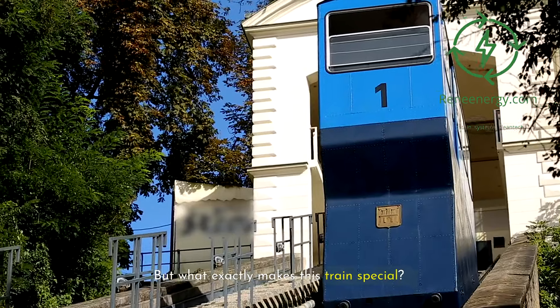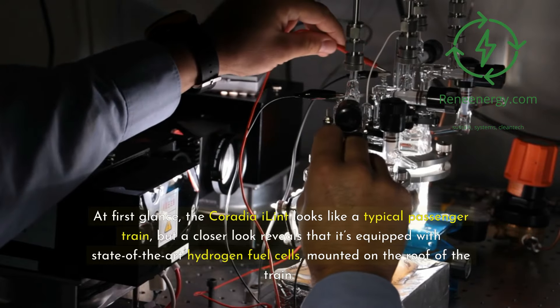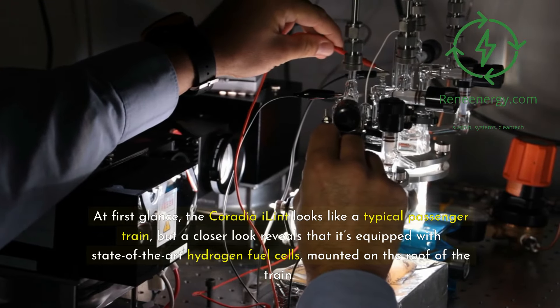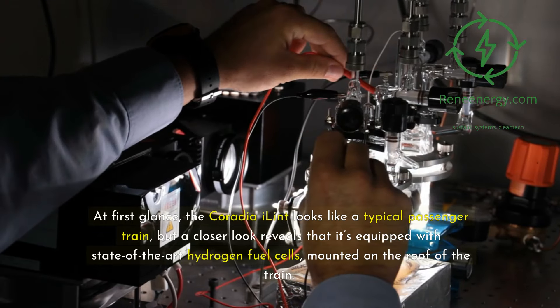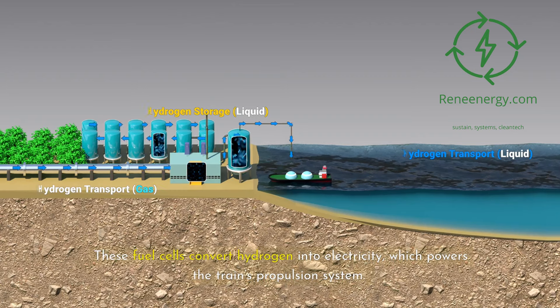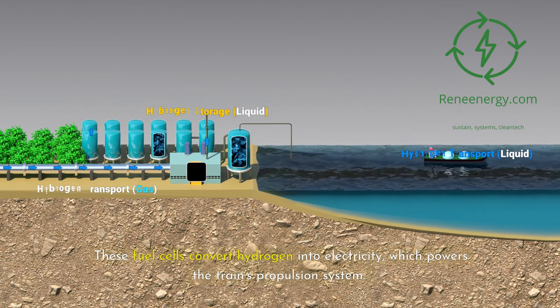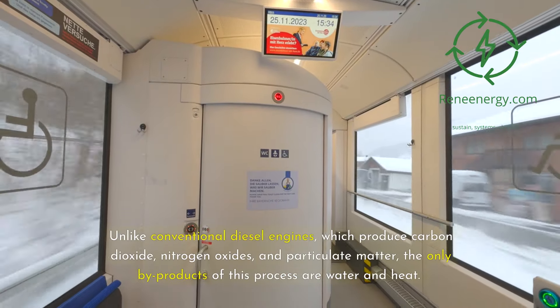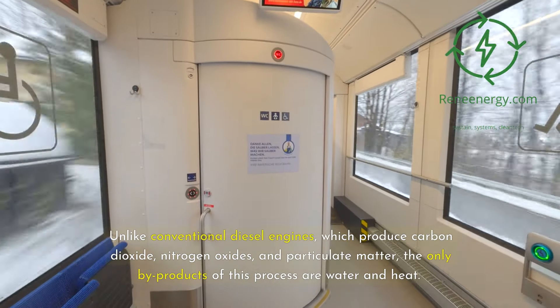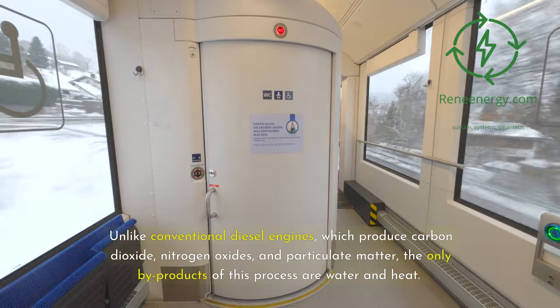But what exactly makes this train special? At first glance, the Coradia iLint looks like a typical passenger train, but a closer look reveals that it's equipped with state-of-the-art hydrogen fuel cells mounted on the roof. These fuel cells convert hydrogen into electricity, which powers the train's propulsion system. Unlike conventional diesel engines, which produce carbon dioxide, nitrogen oxides, and particulate matter, the only byproducts of this process are water and heat.